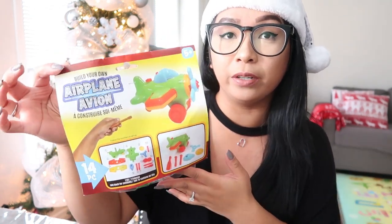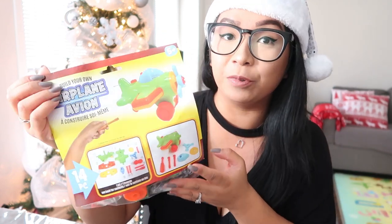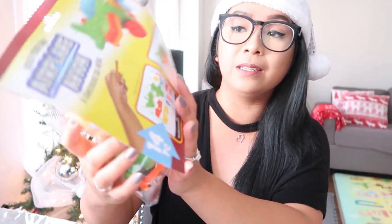Next we'll move on to Mateo's items. This is one of his main items in the stocking — it's a build-your-own airplane kit, which I thought was really neat to find at Dollar Tree. It comes with 14 pieces. I'm pretty sure he's going to need some help with this, so it's going to be a fun little family activity, or maybe Jaylene could help him with it.